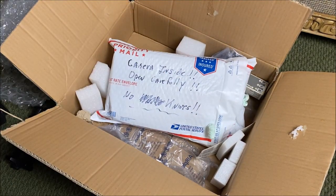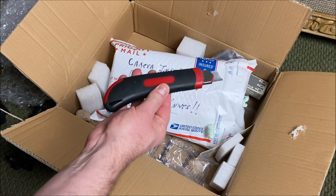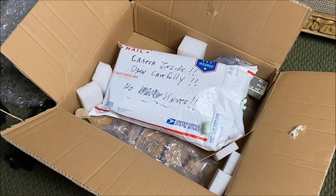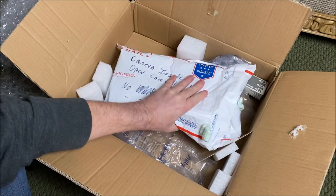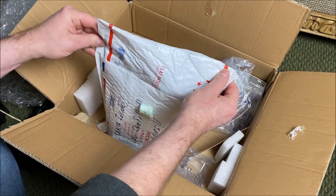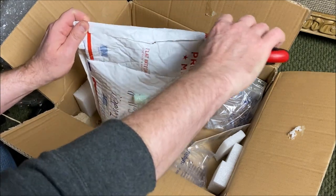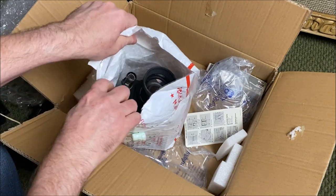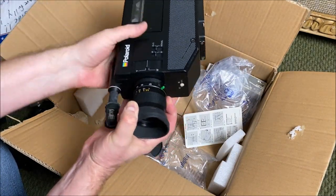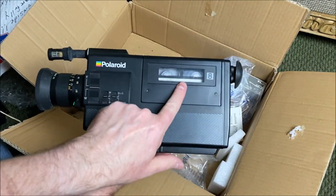There's a message here that says 'camera inside, open carefully, no knives.' I guess I can't use my knife - well, it's a box cutter, not really a knife, so let's take a look. Yeah, sorry, we're going to have to use the knife. Don't cut your finger off - always cut away from your body. And my friends, we have a camcorder, and indeed there is a tape inside the unit.